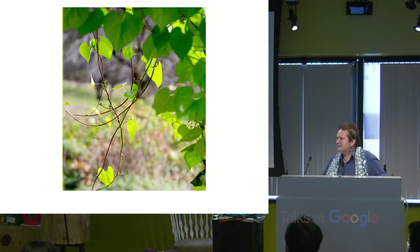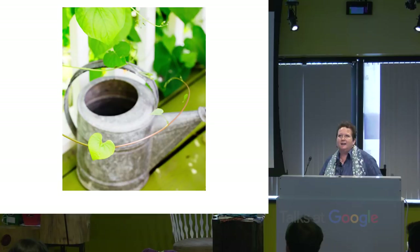Just the leaves, all the motion — you can get ideas for patterns from that. The vines going around, a watering can with that beautiful heart-shaped leaf. You're going to see that a little later.